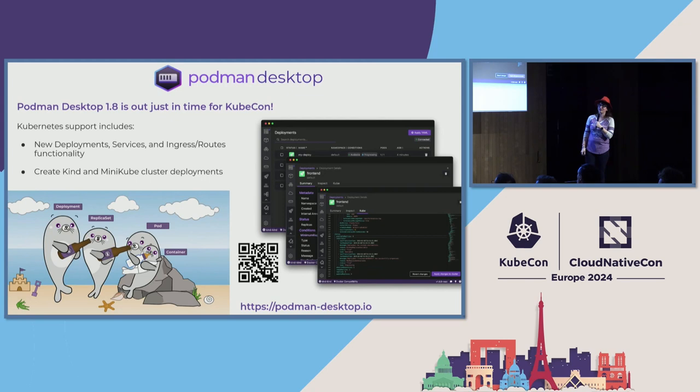Podman desktop 1.8 just came out yesterday. It includes new Kubernetes objects support: deployments, services, and ingress routes, all viewable from the Podman desktop UI. Podman desktop is developer-centric — it gives developers a view tailored to their interests and built for their workflows. We're expanding that from local pods to showing Kubernetes objects. You can also create a kind or minikube cluster from within Podman desktop: set up pods locally, create a cluster, push to it, test, iterate, and when ready push to an external cluster.